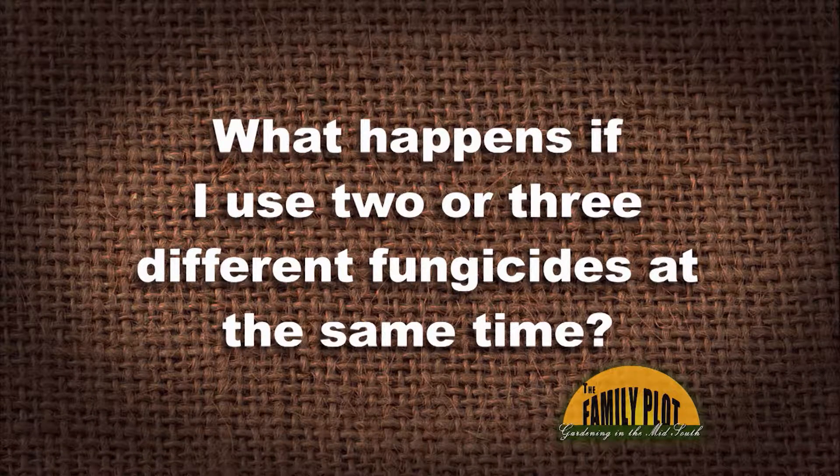What happens if I use two or three different fungicides at the same time? This is from Abdul on YouTube. So Bookie, you want first crack at that one? Well, you don't want to mix things together — it could cause a reaction to a certain plant or whatever you have, and it might not work well. So I'd probably waste some time on it before I use two different fungicides or herbicides at the same time.